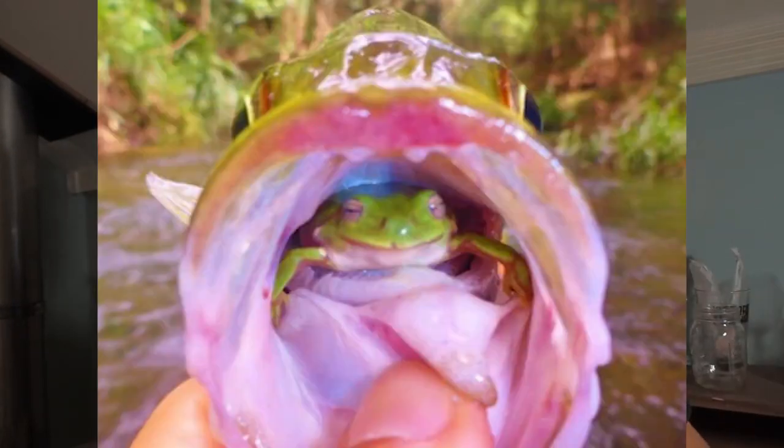Obviously, we know largemouth bass eat frogs. We catch them on artificial frogs, and you'll see frog legs sticking out of their gullets once in a while. Obviously, they live in a sustainable habitat where they can feed off of frogs. But smallmouth, I don't know. I've never seen a frog down in this gullet. I know people catch them on frogs once in a while. I believe in the Never Stop Tour by John B. and AP, they actually caught some smallmouth on frogs.